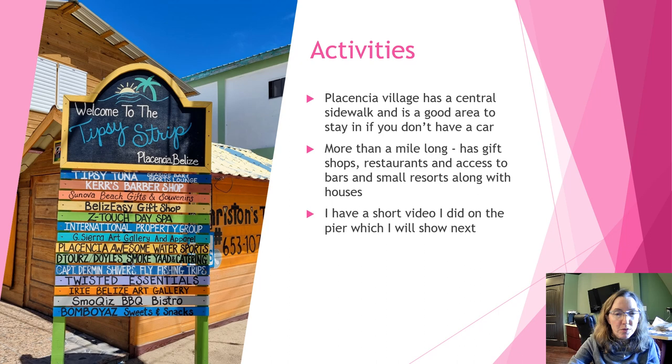I stayed at the Ocean Breeze Hotel when I was there about a year ago, but every time I visit now I go over to the bar because you can access the pool, and it's a common hangout. We did rum tasting there last time, which was a lot of fun. The hotel is right off the Placencia sidewalk, which is more than a mile long with gift shops, restaurants, bars, and small resorts. One place I stayed recently was Mimi's House on Airbnb — it's a brand-new two-bedroom townhouse on the sidewalk, great for a group.